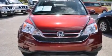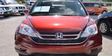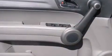Also included are rear curtain airbags, rear seat childproof door locks, a pass-through rear seat, steering wheel mounted controls, and this vehicle has less than 14,000 miles.